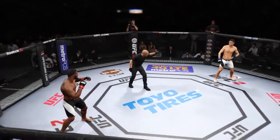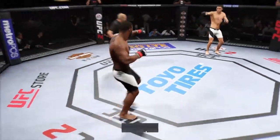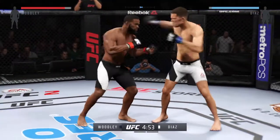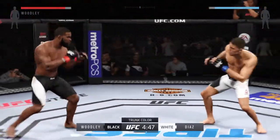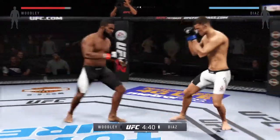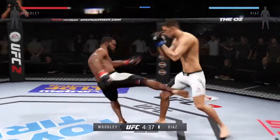Tyron Woodley, Nate Diaz — here we go. Our fight tonight is scheduled for three five-minute rounds. White trunks for Diaz, black trunks for Woodley. Tyron Woodley is an extremely powerful wrestler with some vicious one-punch knockout power.